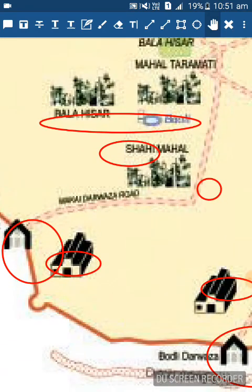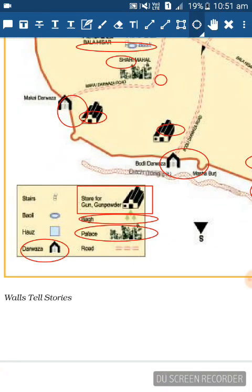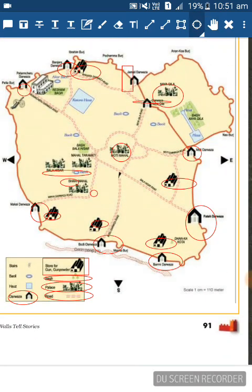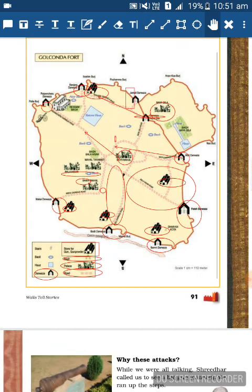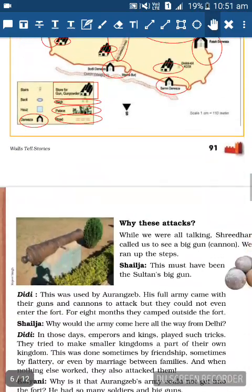Five palaces - that's a huge number, as palaces are very large buildings. They are named Shahi Mahal, Mughal, Bala Hisar, and many more. At that time there were also roads to move from one place to another. The map now has many things marked on it - let's move on.